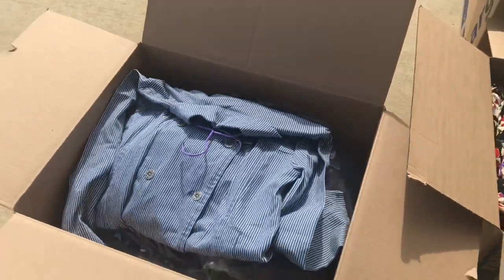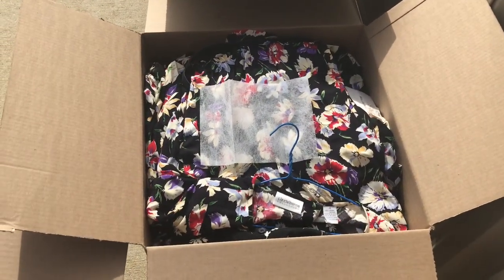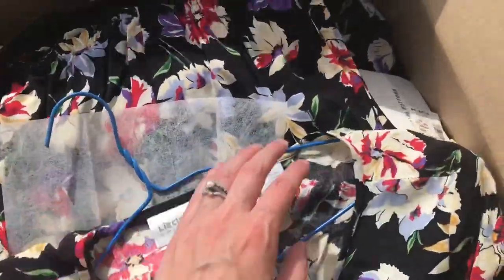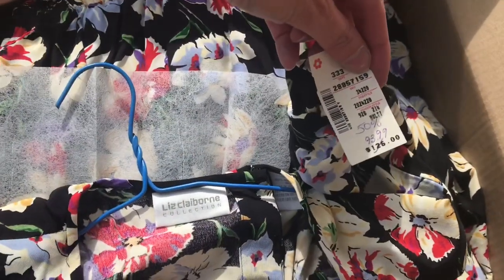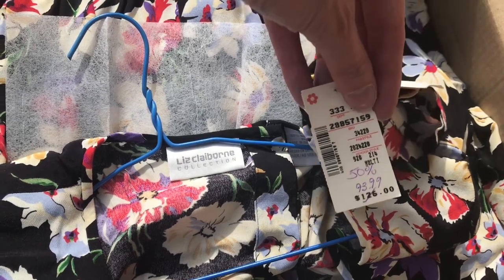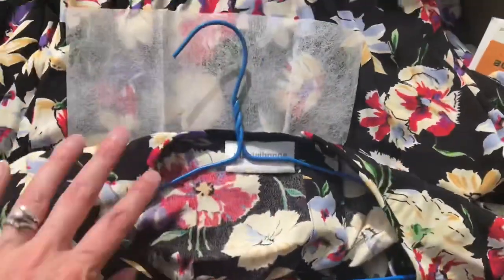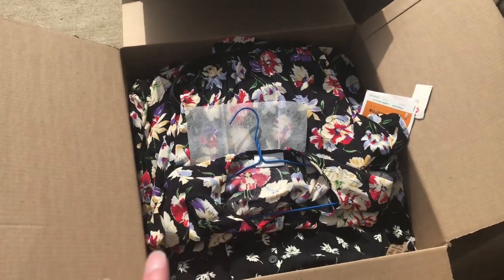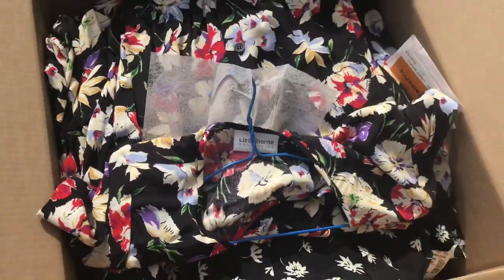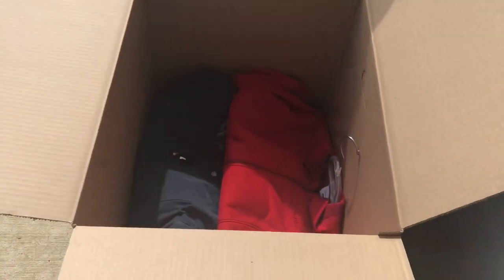Right here is a pile I'm gonna take with me today — they're decent brands like Liz Claiborne and they're new with tags. This one was originally $126, and even at $93.99 that's still a lot. I think I can get maybe $37 to $47 for these. They're pretty much all brand new with tags and at least over a hundred dollars price tag wise.